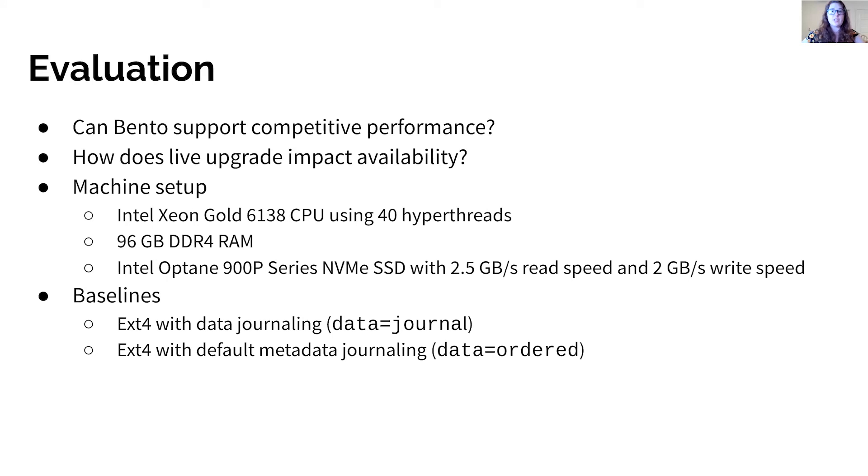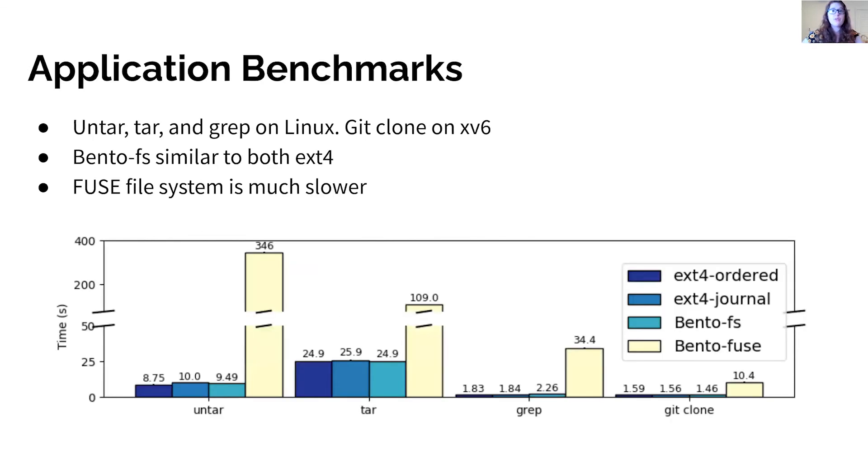In our evaluation, we seek to answer two questions: Can Bento support file systems with performance competitive to native kernel file systems? And what effect does live upgrade have on the availability of the file system? We compare the Bento file system, which implements data journaling, against ext4 in both data equals journal mode with data journaling and ext4's default data equals ordered mode with only metadata journaling for increased performance. We ran both micro and macro benchmarks comparing BentoFS and Bento Fuse, the version of BentoFS compiled to run in user space, to the ext4 baselines.